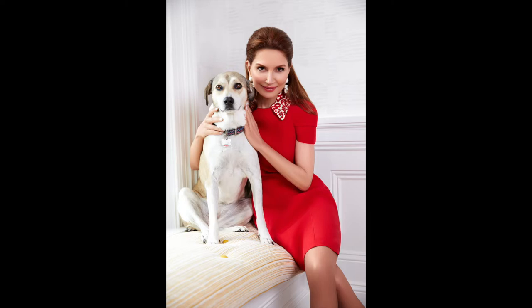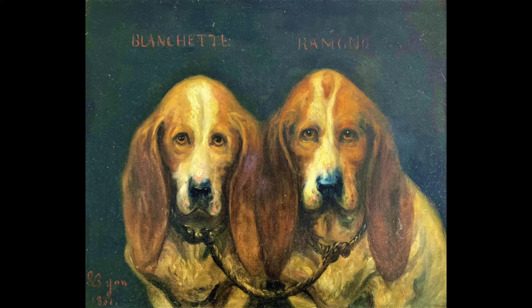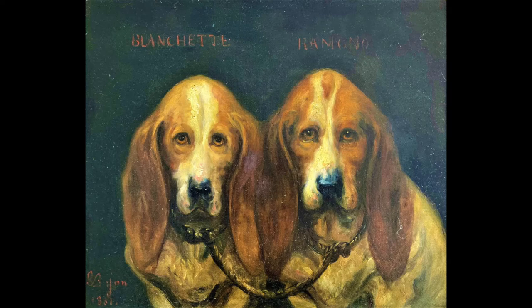We matched a lot of our paintings, photographs, and objects from our collection with contemporary images of people with their pets. There's a really great painting of Blanchette and Ramona from 1831 — two Basset hounds tethered together with their names right above their heads. They're obviously married — they can't move. That's one of my favorite images from this exhibit, which opens in May. We have a members' preview on Saturday the 30th, and then it opens on May 3rd.